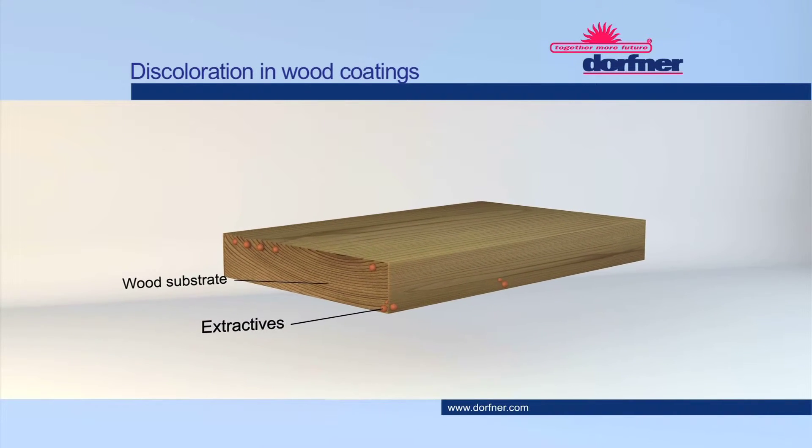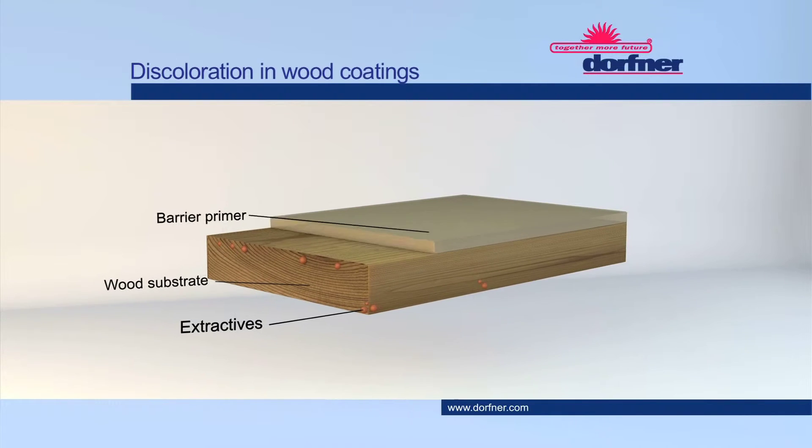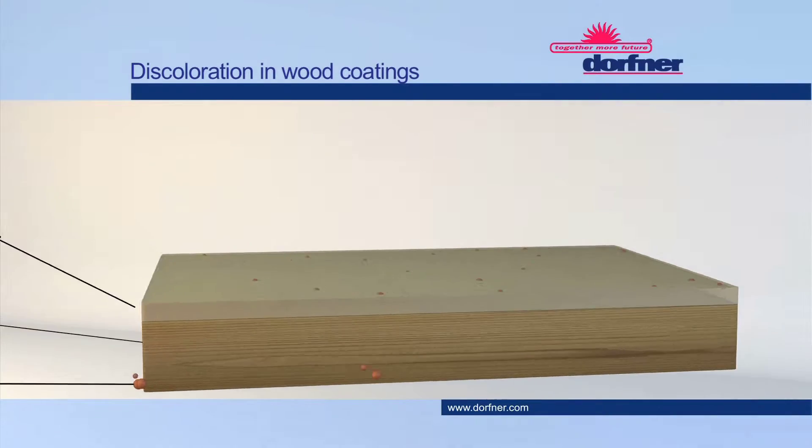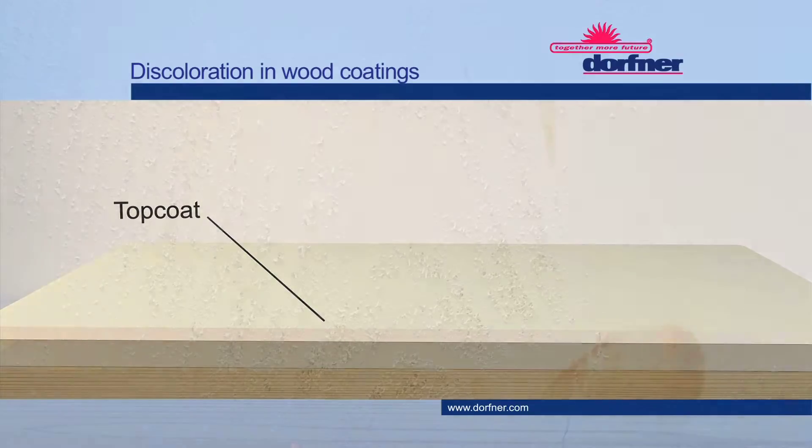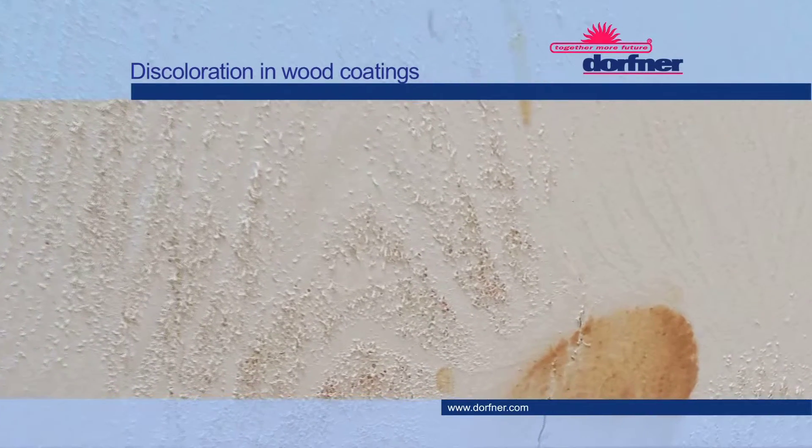Without additional additives, these coloured extractives penetrate through the primer into the top coat and lead, even after months, to unattractive discolouration of light coatings of wooden furniture and components.